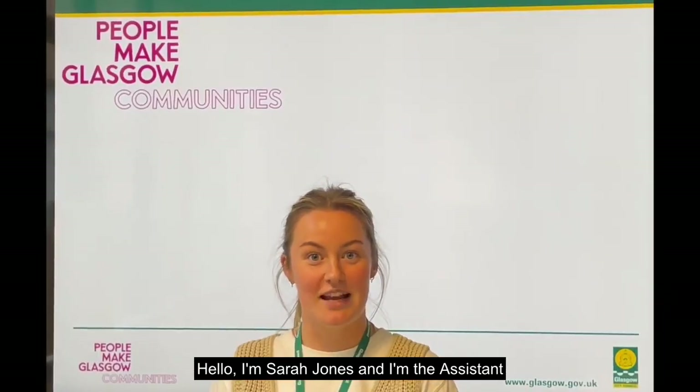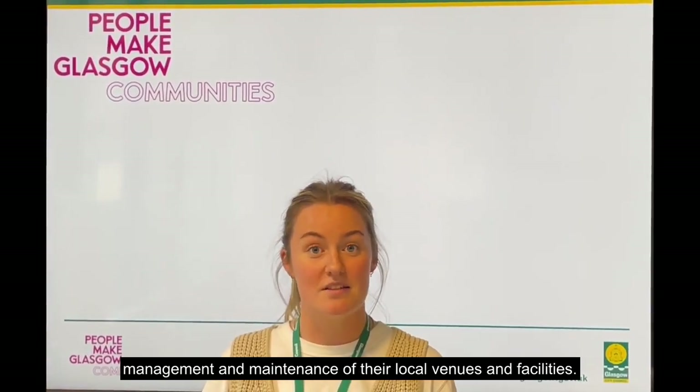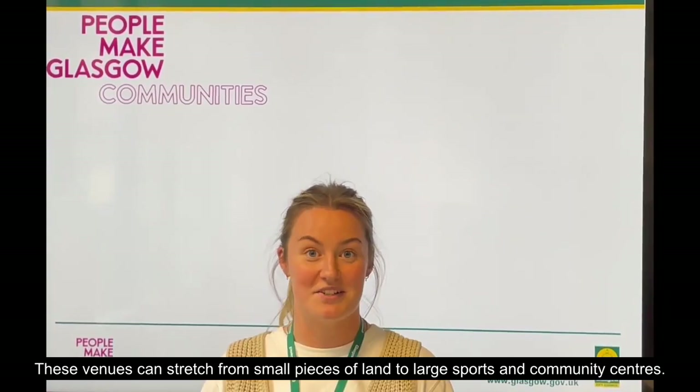Hello, I'm Sarah Jones and I'm the Assistant Programme Officer for the People Make Glasgow Communities Programme, also known as PMGC. PMGC is an opportunity for organisations to be involved in the management and maintenance of their local venues and facilities. These venues can stretch from small pieces of land to large sports and community centres.